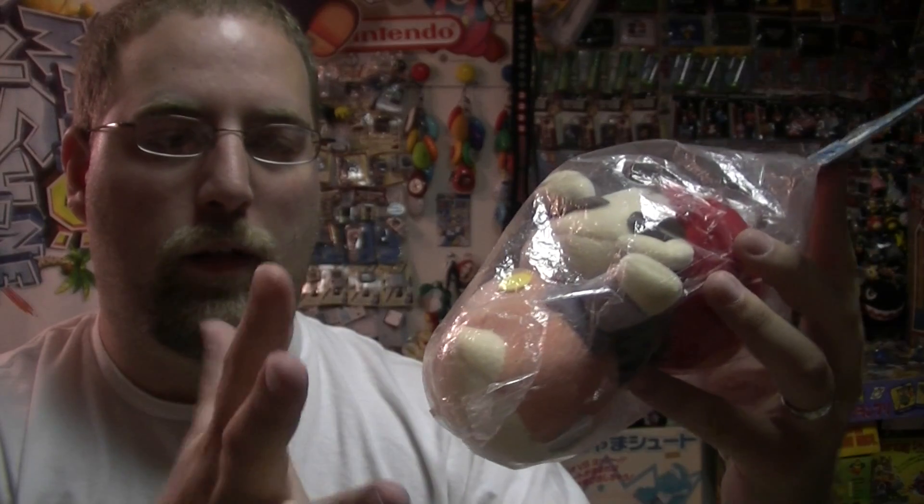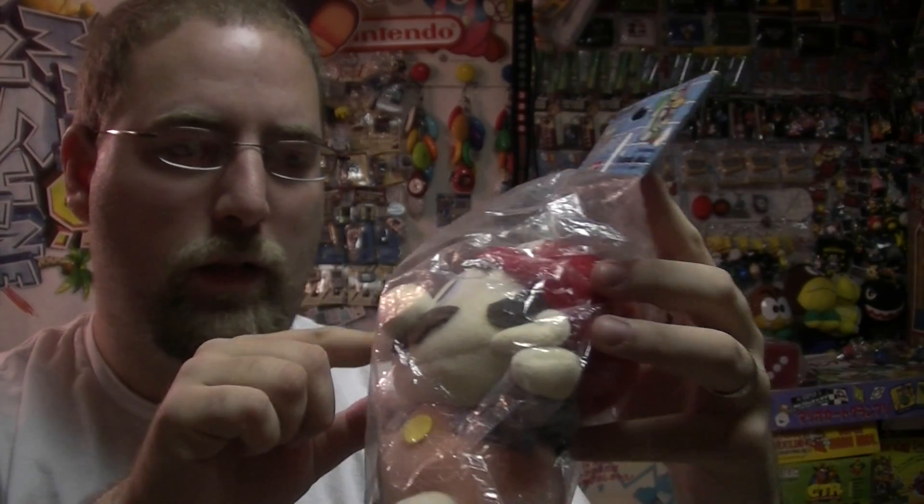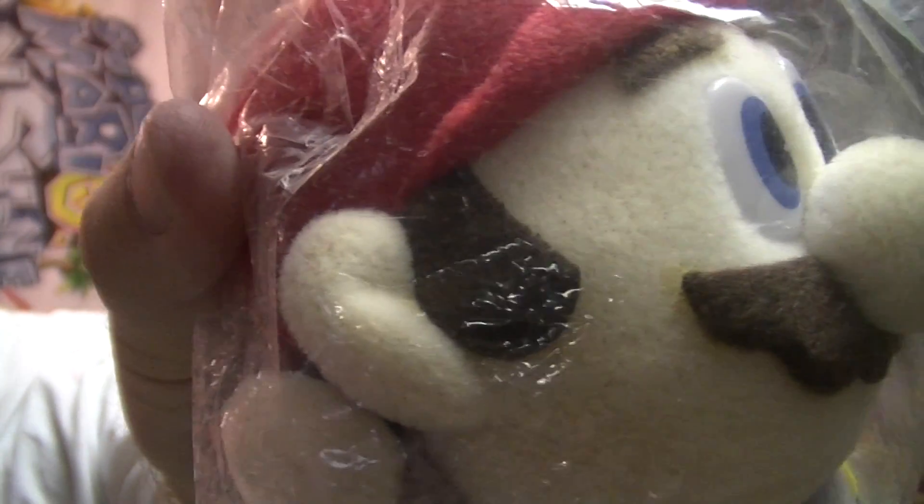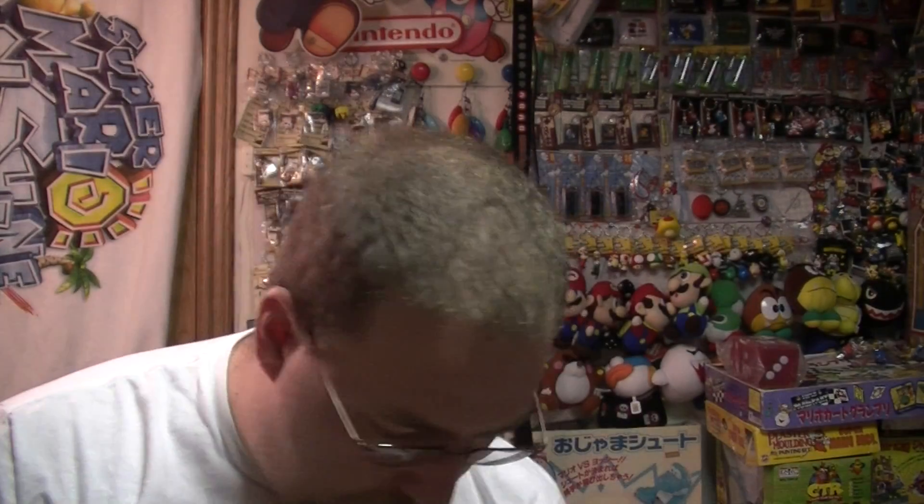...is like a sponge, it's really absorbent. Actually, the whole — most of the plush has this really, I don't know if you can see it or not, kind of spongy material. So you'd soak yourself up with this — it's kind of like a loofah. It's a Mario loofah. That's weird.